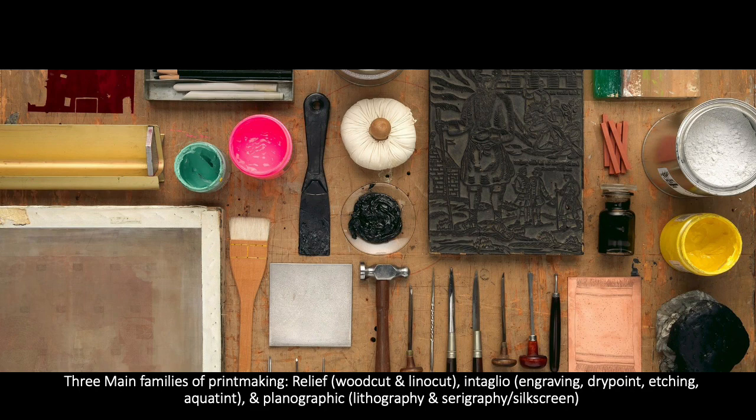Printmaking is really important in the spread of images. Where painting is sort of one of a kind, here you can have multiples of a single work. An artist can create an edition, which is two or more identical images that are signed and numbered by the artist, or they can create a monoprint, which is more like a painting — a singular, one-of-a-kind print.